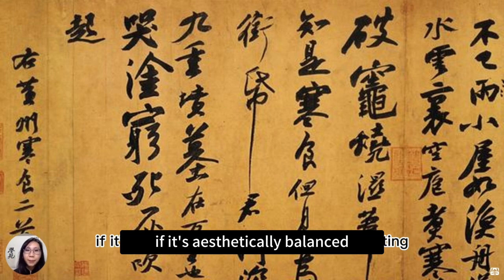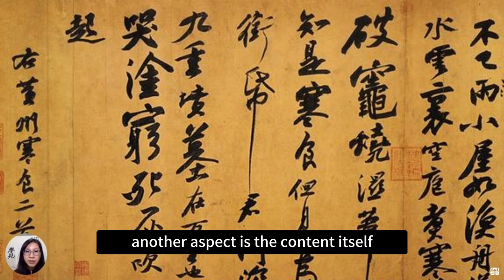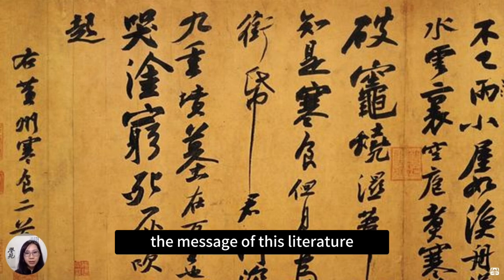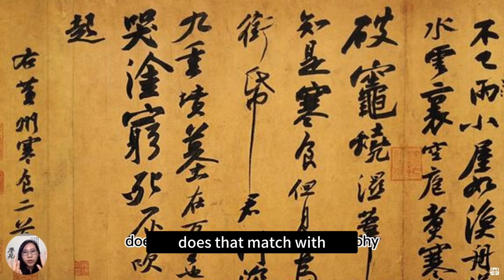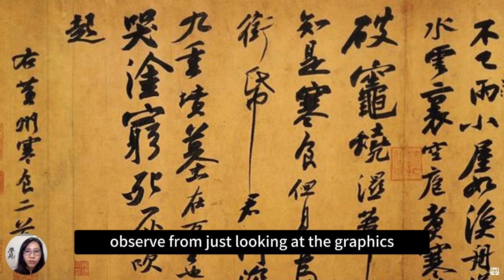If it's aesthetically balanced and interesting, that's the visual aspect. Another aspect is the content itself — the poetry, the prose, the message of the literature. Does that match with the calligraphy, the emotions that we can observe from just looking at the graphics?